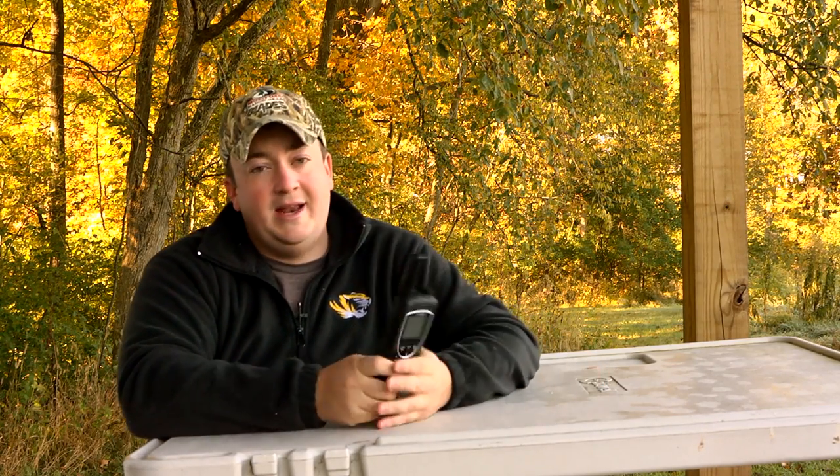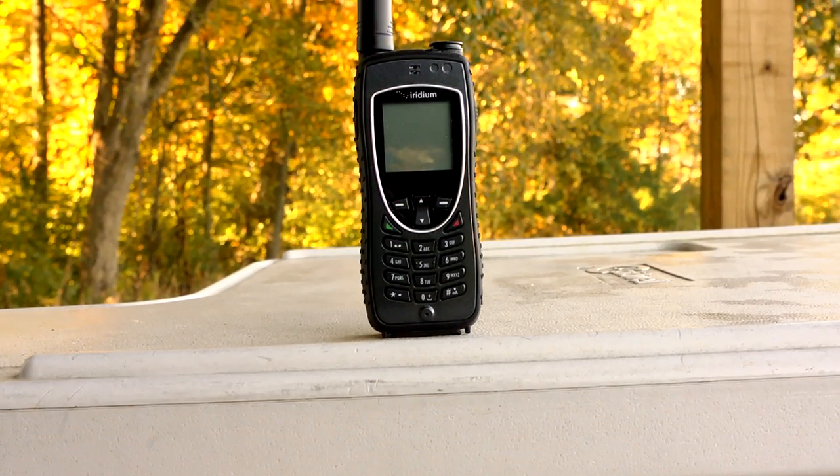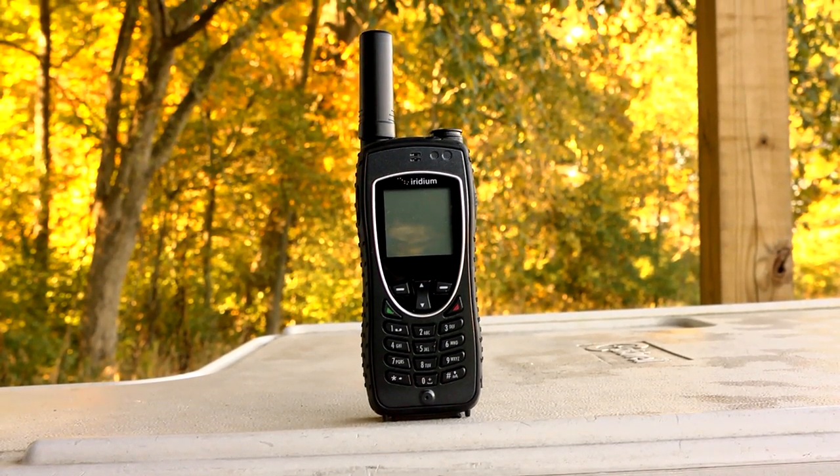Now if you're a hunter or traveler that likes to go to the ends of the earth, you may want to check out the Iridium 9575 satellite phone from Explore Satellite Communications. The Iridium 9575 is the only satellite phone with complete coverage of the entire earth.